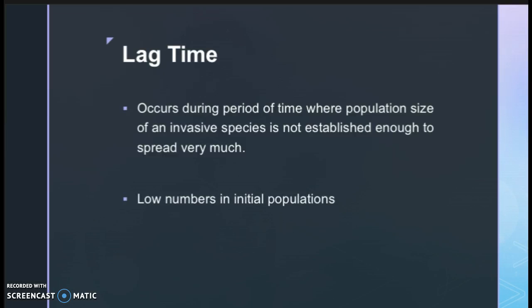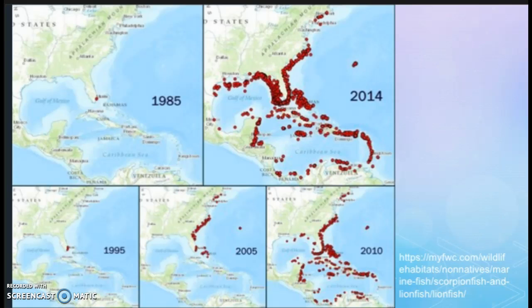Lag time can also be seen within the lionfish population. Lag time occurs in the period of time where invasive species are not established enough to spread very much, and this is caused by low numbers in the initial population. In this map, you can see the changes in lionfish sightings over many different years — each red dot represents a sighting. In 1985, the first lionfish was sighted off the coast of Florida, but it was not until 2005 when sightings really increased. That time between 1985 and 2005 was the lag time. It took 20 years for these sightings to notably increase, but now lionfish are a huge population and they cause a lot of problems.